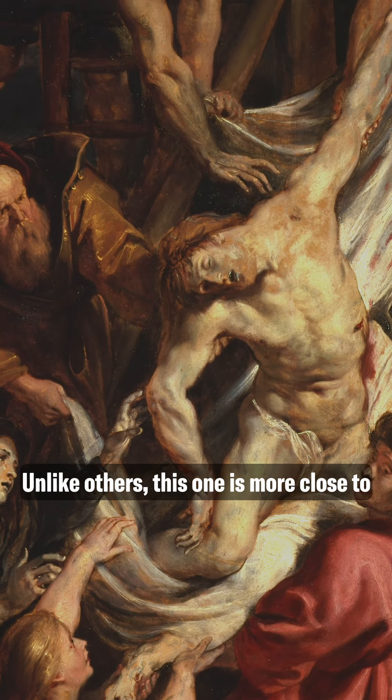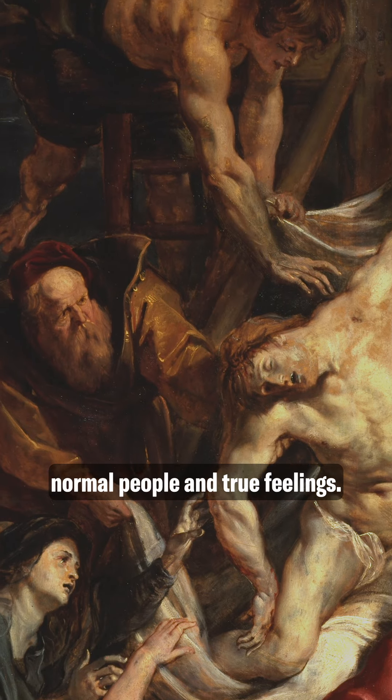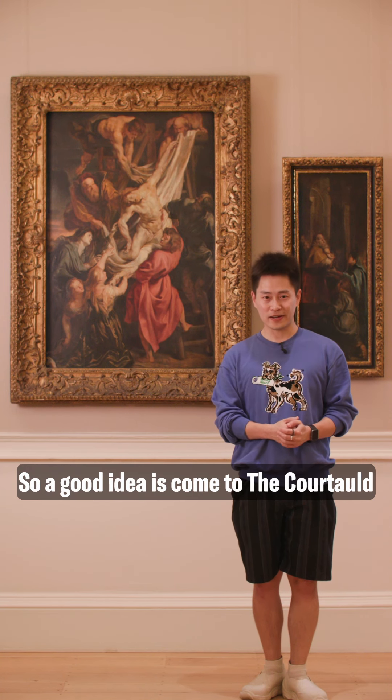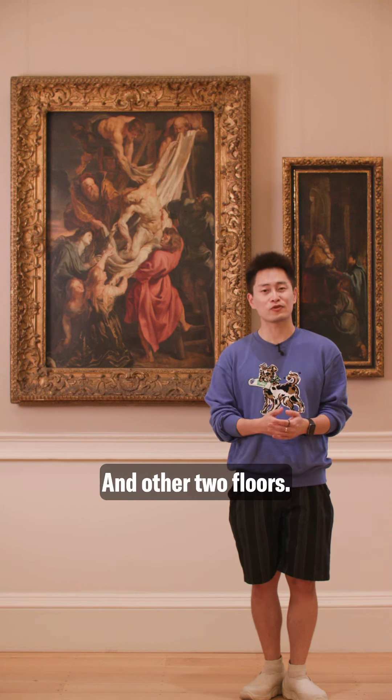Unlike others, this one is more close to normal people and the true feelings. So the good idea is to come to the Courtauld Gallery and see all the masterful paintings in this room and other two floors.